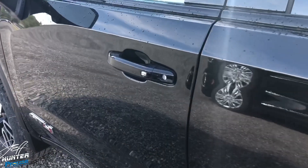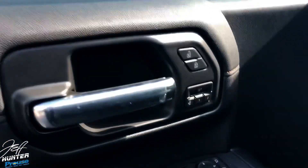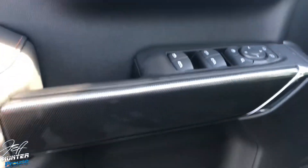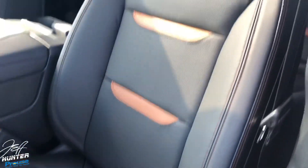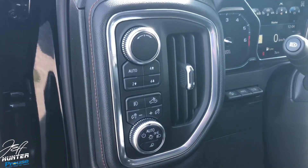Moving inside — you've got push-button keyless entry. The interior still retains memory seats in the higher trim levels. There's a carbon fiber look as part of the AT4 package, AT4 door sill plates, and different leather with a unique character including embroidered AT4 badging.